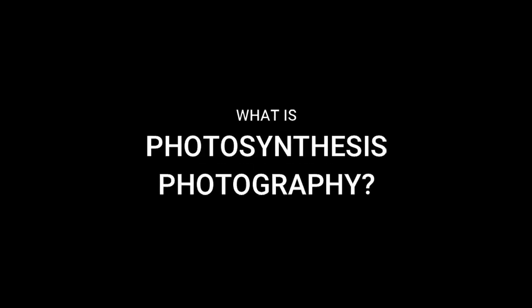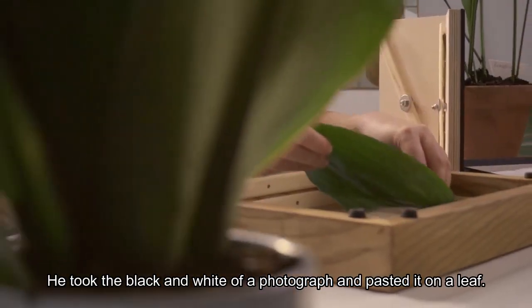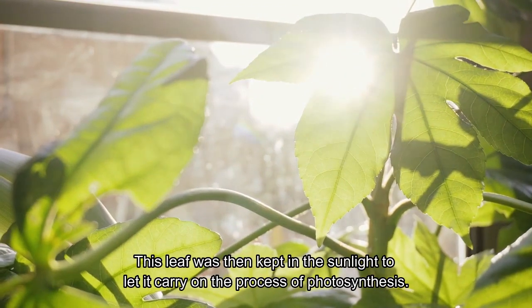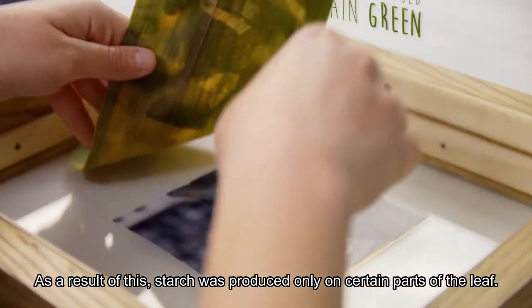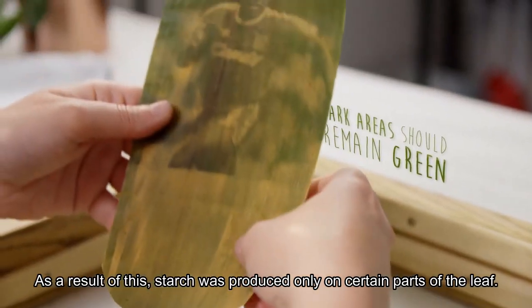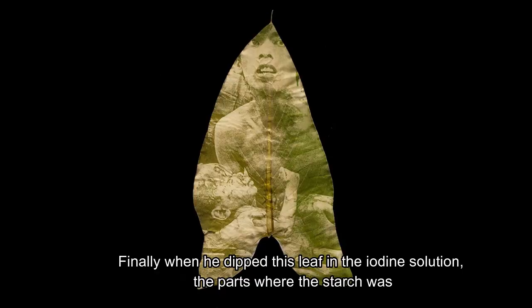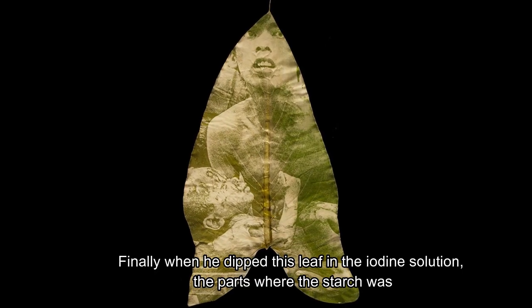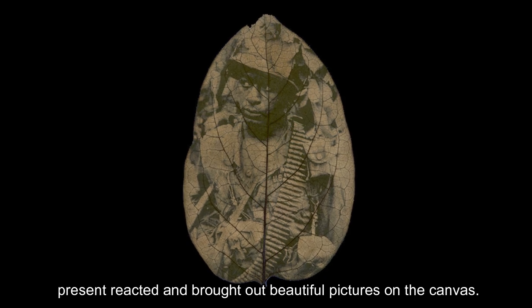So what is photosynthesis photography? He took the black and white of a photograph and pasted it on a leaf. This leaf was kept in the sunlight to let it carry on the process of photosynthesis. As a result, starch was produced only on certain parts of the leaf. Finally, when he dipped this leaf in iodine solution, the parts where the starch was present reacted and brought us beautiful pictures on the canvas.